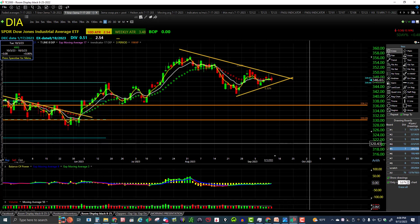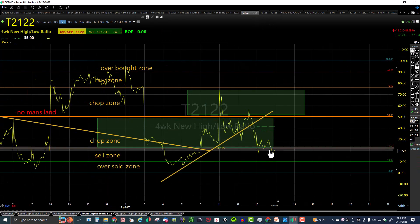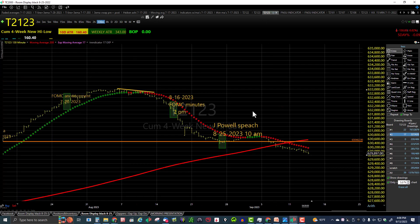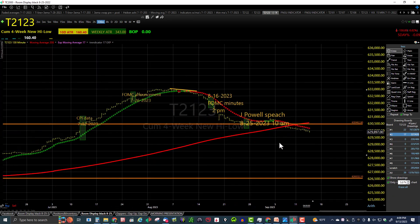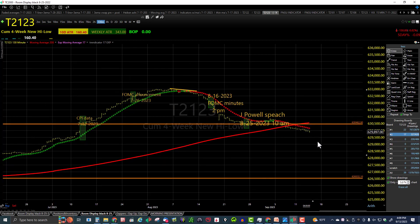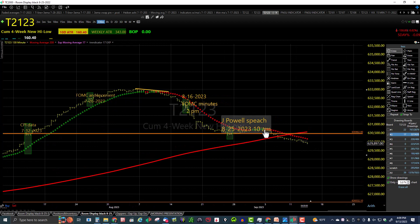Let's look at our T2122 indicator — moving from the midpoint into the chop zone, into the sell zone, and back into the chop zone with more selling. T2123 shows nothing but selling all day long, three bars underneath the trendicator. We've broken through the rising 200, which should have provided some support — they sliced right through it like a hot knife through butter.